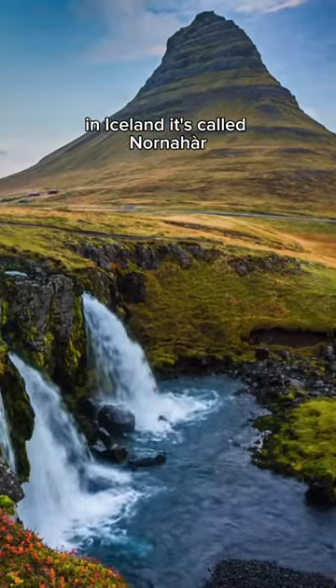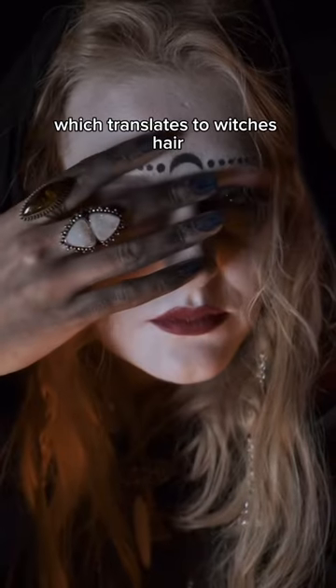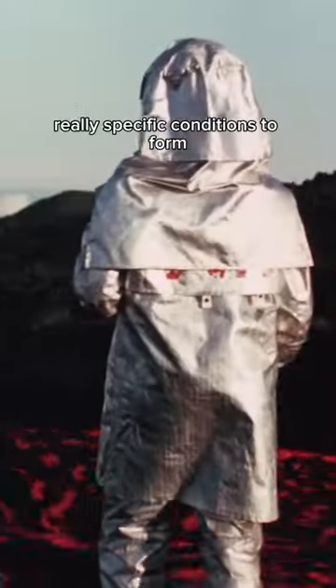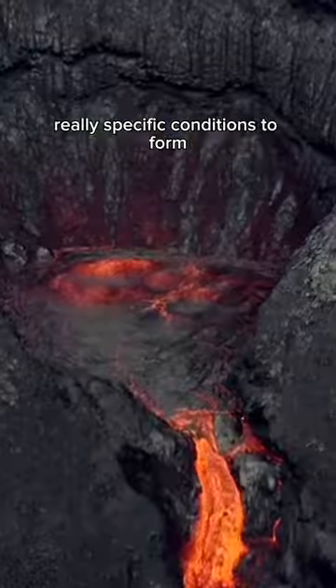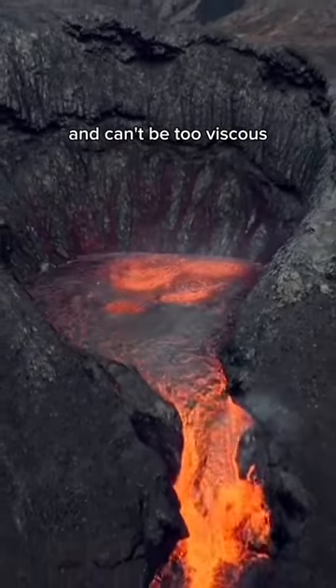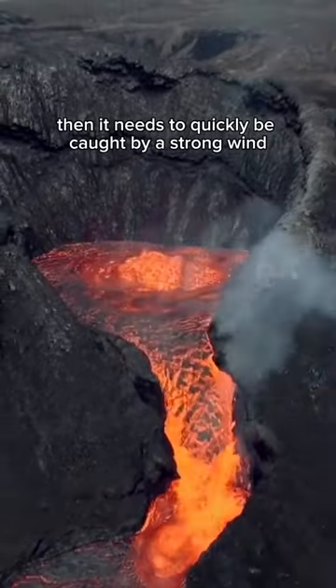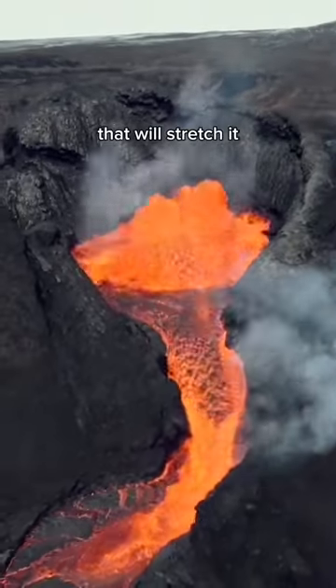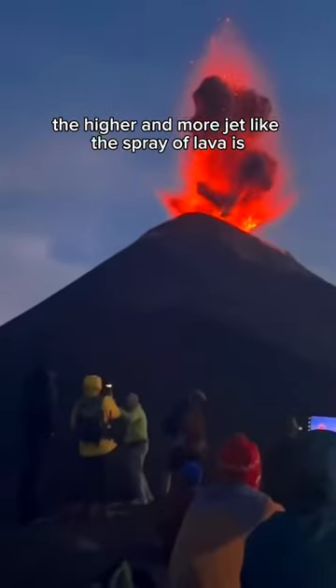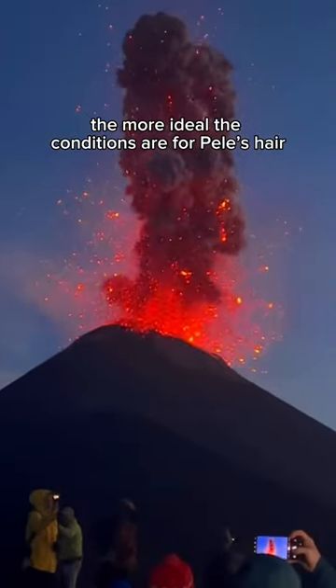In Iceland, it's called Nornahár, which translates to witch's hair. The frequency of occurrence varies because it actually needs really specific conditions to form. The droplets of lava need to be thrown high into the air and can't be too viscous. Then it needs to quickly be caught by a strong wind that will stretch it. The higher and more jet-like the spray of lava is, the more ideal the conditions are for Pele's hair.